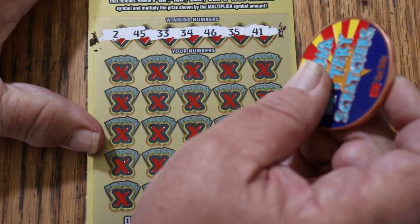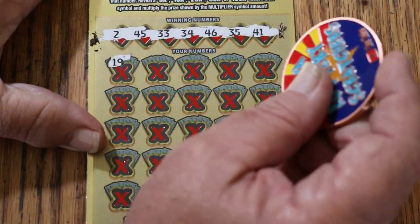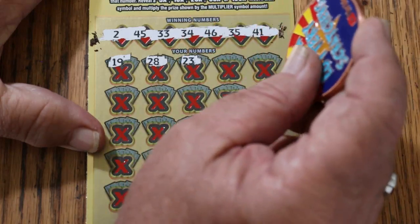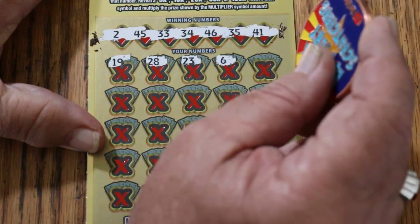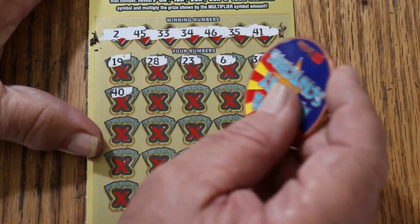2, 45, 33, 34, 46, 35, and 41. 19, 28, 23, 6, 36, 40.